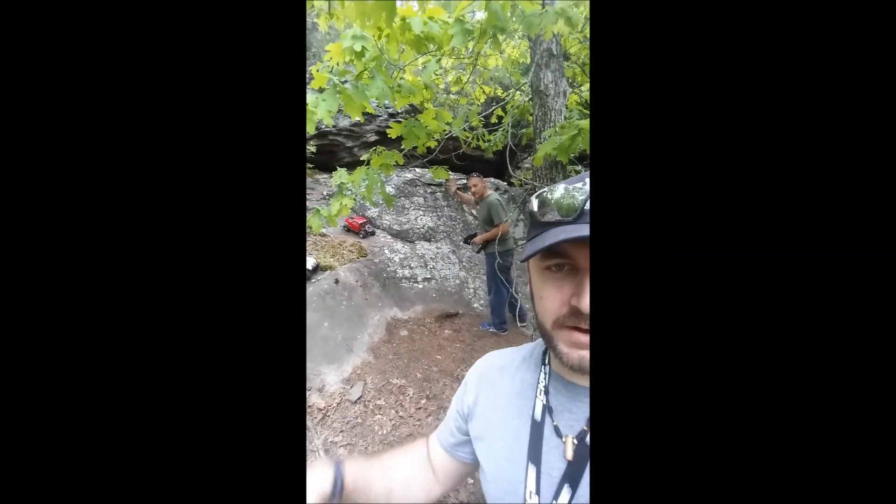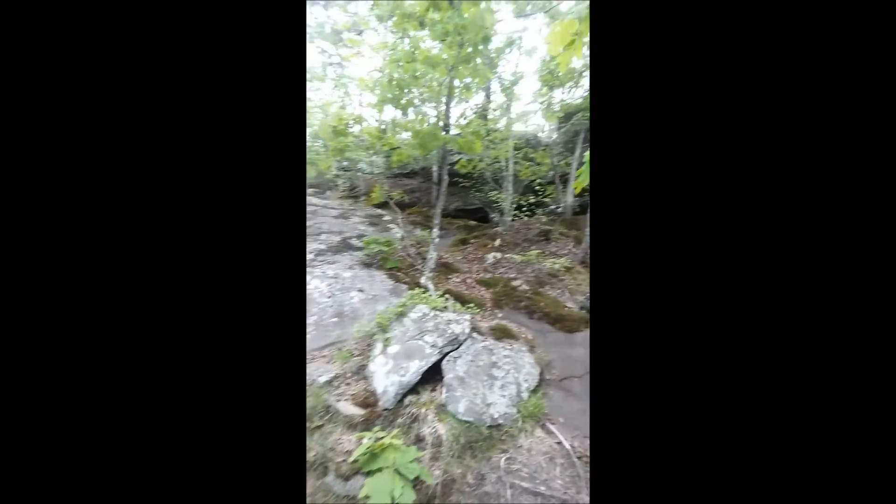Hey everybody, me and Mr. Carey here live at Petit Jean, checking out our scale comp number three spot.